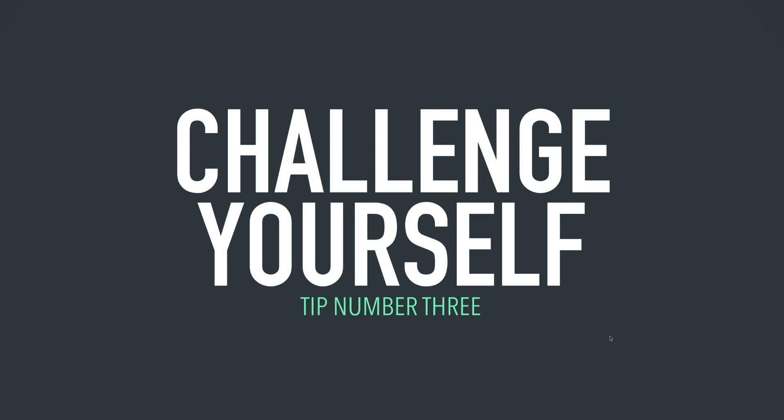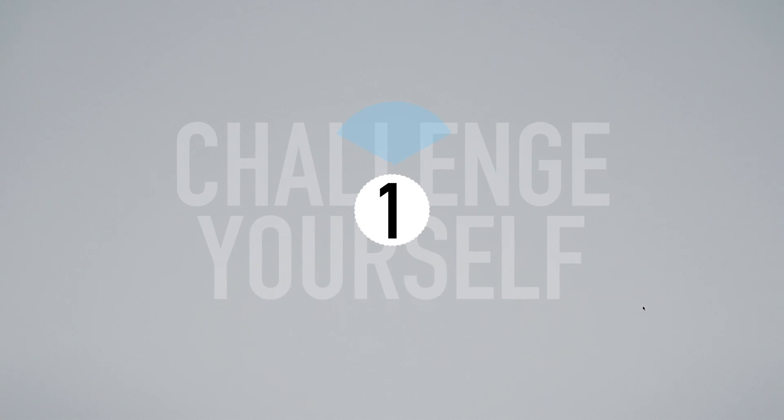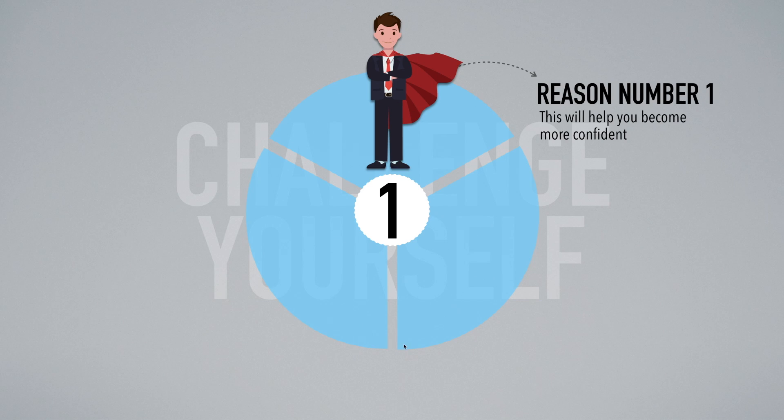Now we're going to tip number three to change your English. Tip number three is: challenge yourself. Basically, you need to find ways to overcome your fears related to English. English is not the easiest language to learn, and sometimes you feel shy or scared to speak to someone. When you challenge yourself to do something, you literally take the chains off — you free yourself from that fear. The first reason why this is so important is that it will help you become more confident. When you challenge yourself and overcome that fear, you will feel amazing and more confident.